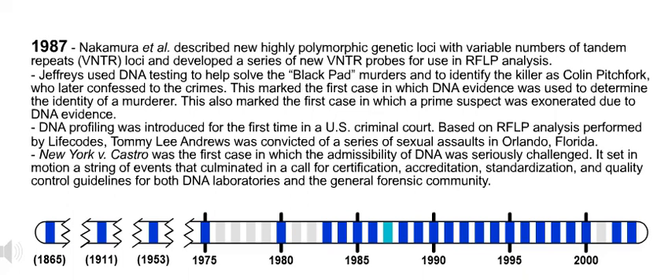Also in 1987, New York v. Castro was the first case in which the admissibility of DNA was seriously challenged. It set in motion a string of events that culminated in a call for certification, accreditation, standardization, and quality control guidelines for both DNA laboratories and the general forensic community.